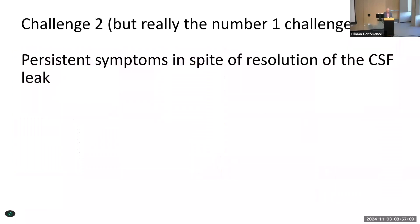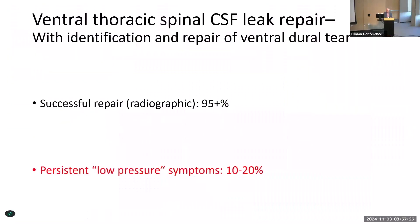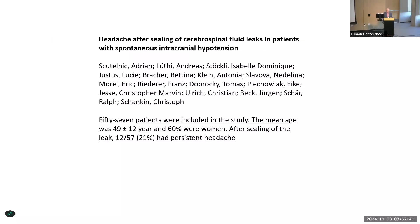The most important challenge is that many patients have successful repair — we don't see the leak anymore — but they still have symptoms. I've estimated somewhere between 10 and 20 percent of patients are still suffering despite successful radiographic repair. Dr. Beck is publishing an article where they looked at 57 patients, and 20% of them, even though the leak was successfully repaired, still had persistent headaches. Thank you very much.